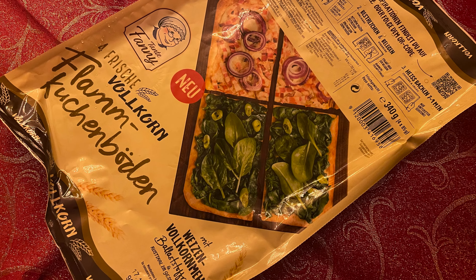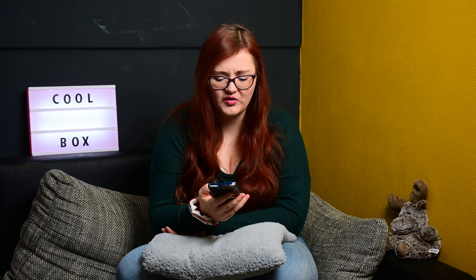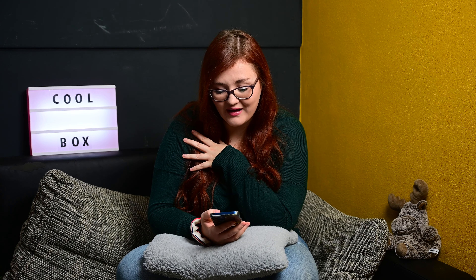Und dann hatten wir drin – das finde ich auch mega cool – Vollkorn-Flammkuchenböden. Es sind vier frische Flammkuchenböden drin. Ich werde auf jeden Fall was damit machen, muss nur noch die Zutaten kaufen. Ich werde auch einen süßen Flammkuchen machen – haben wir auch schon mal gemacht. Bin gespannt, wie es im Vollkorn schmeckt. Wir werden auf jeden Fall süße und herzhafte Flammkuchen machen. Wird bei uns auf jeden Fall wegkommen.